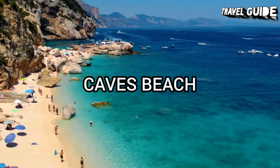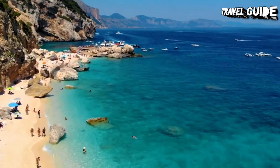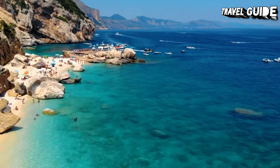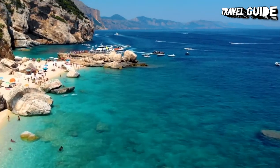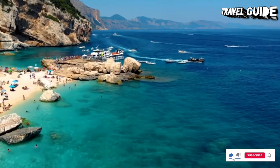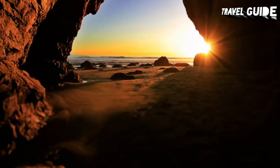Slightly out of Newcastle, and the next beach along from Redhead, lies Caves Beach. If you love a bit of exploring, you probably won't be surprised to hear that there are some caves to explore. Just make sure you arrive at low tide to have a peek inside, because it can only be accessed at low tide.